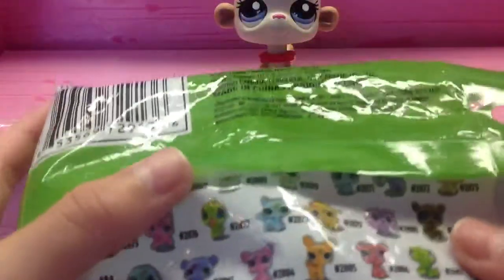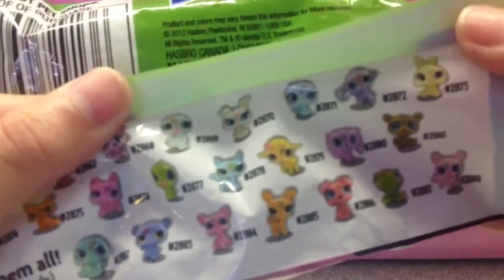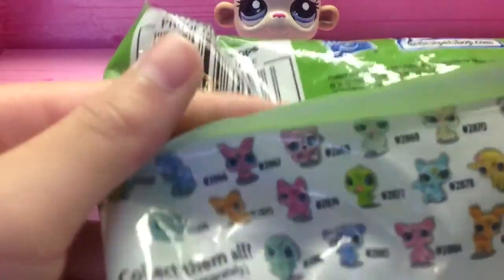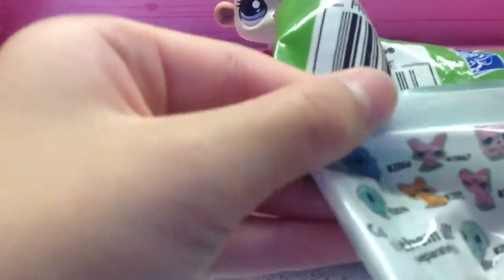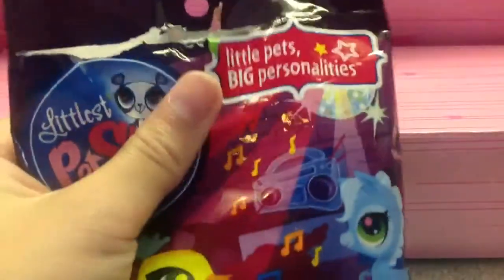There's only 2 more pets that I want on my wish list in this series, and that is the Swan and the Seal. The letter is J, and J stands for a Scotty Dog, which I also want.